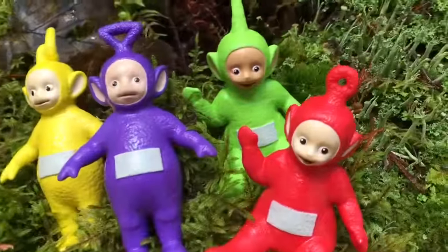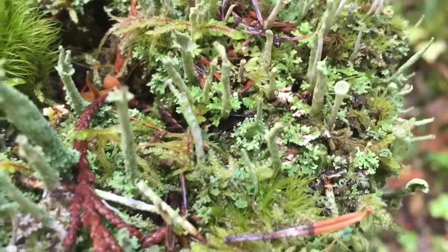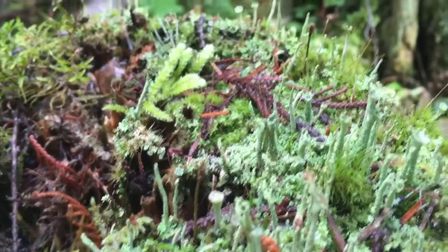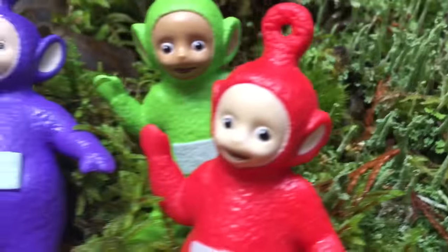The Teletubbies have found a nice mossy patch to rest in, and some little green mushrooms beside them. Thank you so much for exploring with us today, and thank you for coming to Tiny Treasures. Please subscribe to our videos. Goodbye.